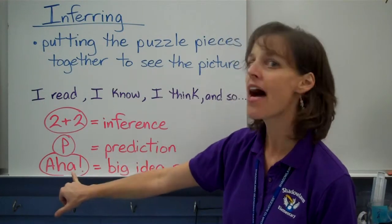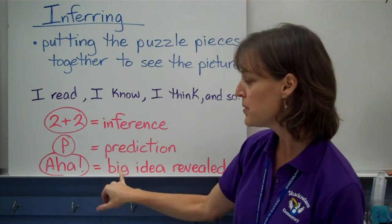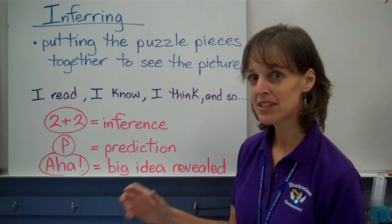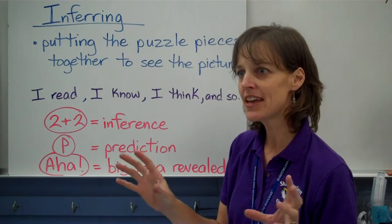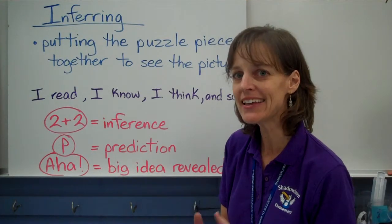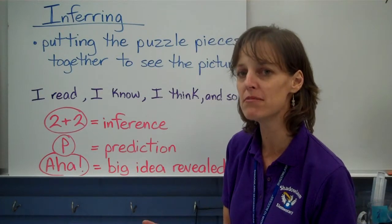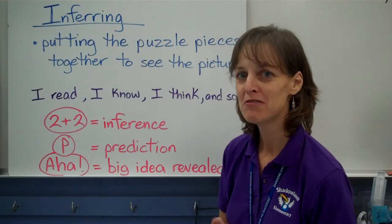And then 'a-ha' is a big inference. This is when a big idea is revealed — it's like when lots of the pieces come together and all of a sudden, 'Oh, I get it now.' That's really important, that's a big part of the puzzle. That's an a-ha moment when you're reading.